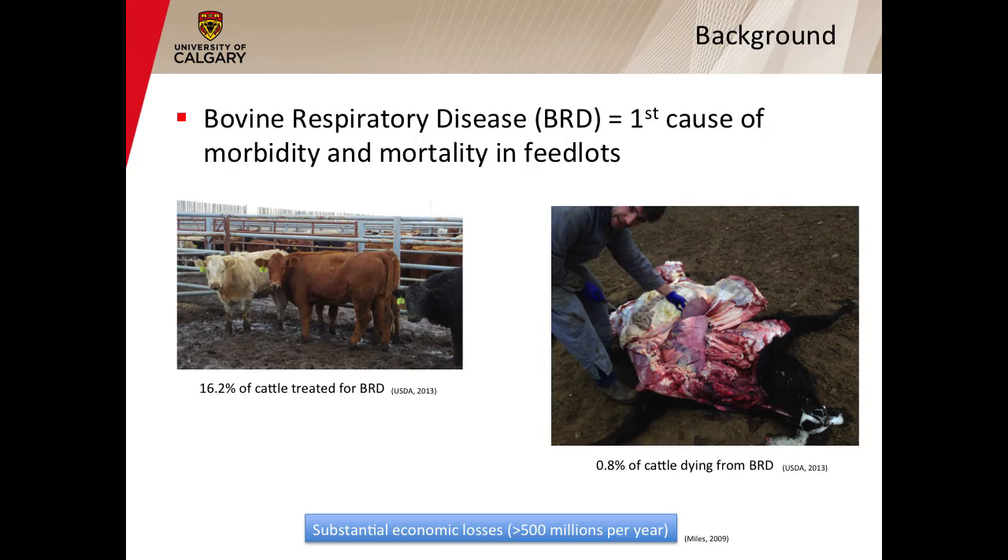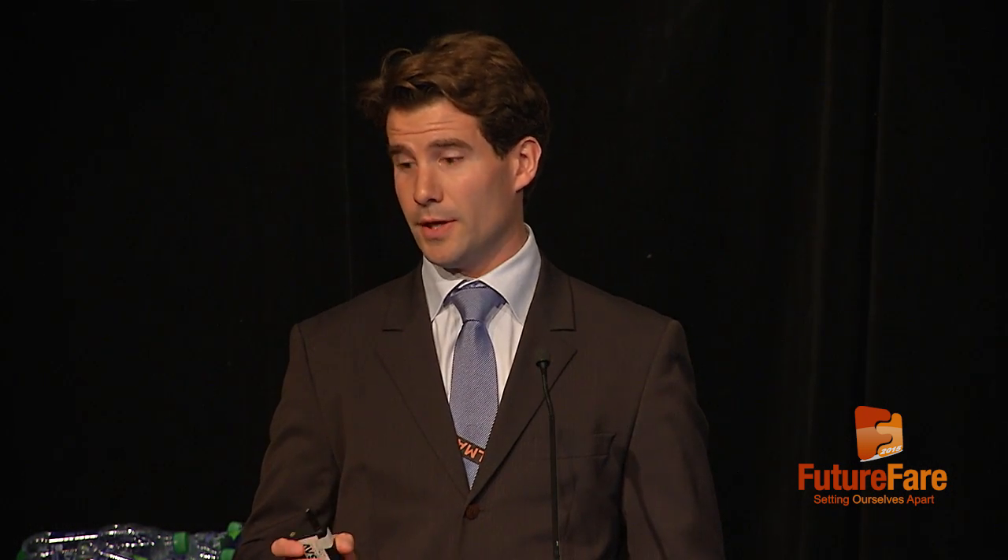As Trevor already mentioned, bovine respiratory disease, or BRD, is the first cause of morbidity and mortality in feedlot cattle. On average, 16.2% of cattle are treated for this condition in feedlots, and 0.8% of cattle placed in feedlots are dying from this condition. This disease costs more than $500 million every year to the beef industry in North America only. Cattle are most affected by BRD the first 50 days after arrival at the feedlots because they are exposed to a variety of viruses and bacteria at the time where the immune system is negatively afflicted by numerous stressors.